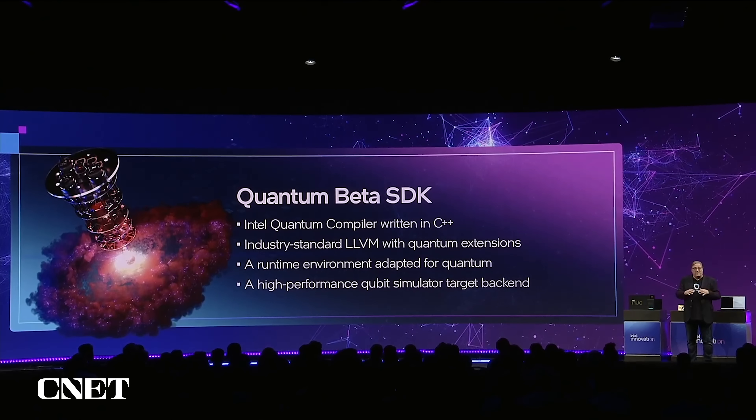The SDK consists of the Intel Quantum Compiler written in C++. When we talk about accelerated computing, you can simulate what accelerated computing can look like. It's a standard LLVM-based runtime with quantum extensions, and you can run it on your laptop. These elements create a full-stack quantum computer in simulation.